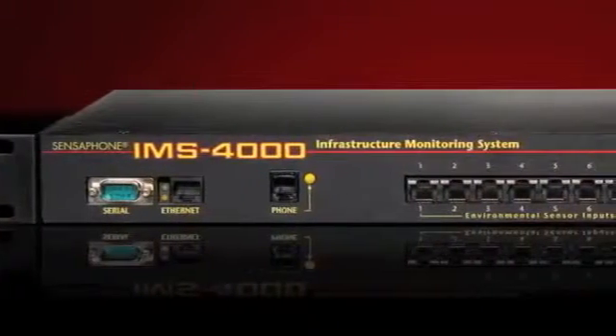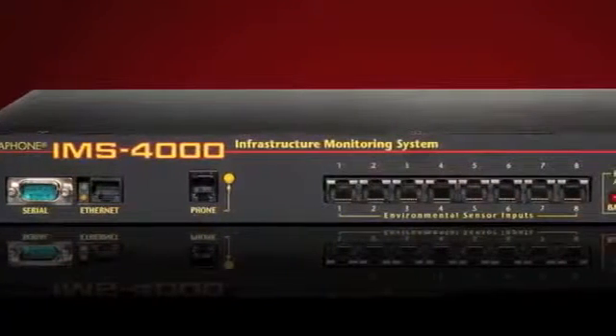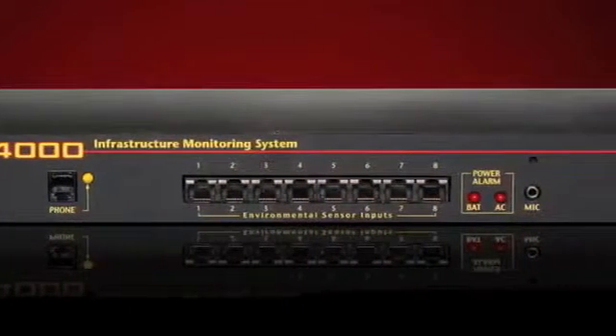It's designed to monitor the entire infrastructure, which includes the environment, physical security, and the network operation. The IMS 4000 is a standalone monitoring system with a customizable voice notification system.